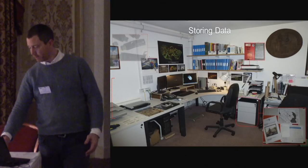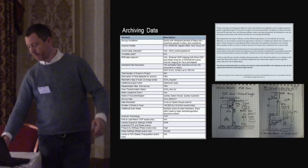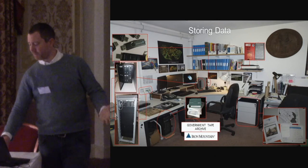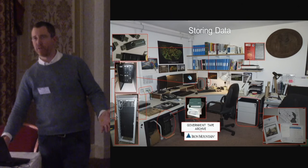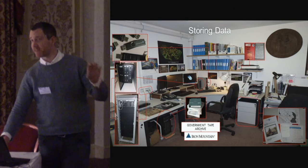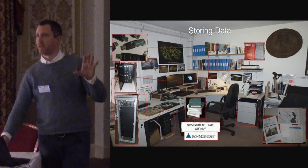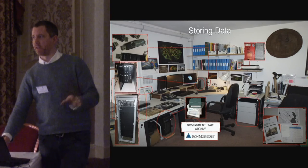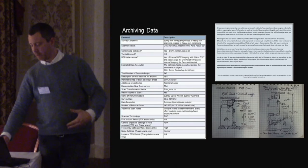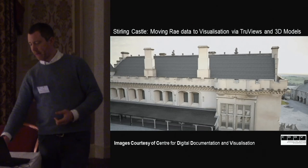We have to store the data — that's obvious. We have a lot of different places to store it. Initially we used a government tape archive, but we now have a 72-terabyte server and cross-compatible storage at Glasgow School of Art for Scottish 10 project data. We're working towards storage with the National Archives of Scotland — still to be negotiated. We archive the data based on advice from our digital archiving colleagues Emily Nimmo at Historic Environment Scotland, and we're trying to move forward with visualization, enabling people to get hold of that data through things like TrueViews, web views, and videos on YouTube.